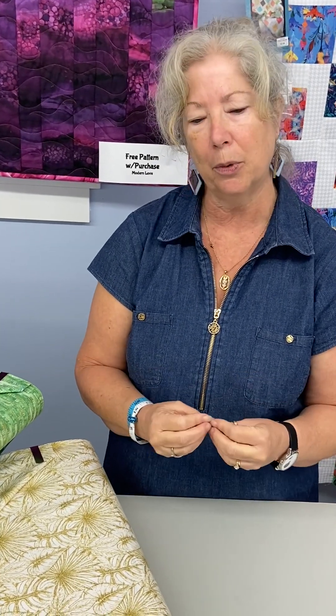I'm not sure if the video is going to show how vibrant and jewel-toned these colors are, so please come into the shop — again, in Whitestone, Virginia — and take a look. Let me know what you like. Are you into the metallics or not? Anyway, have a great day!